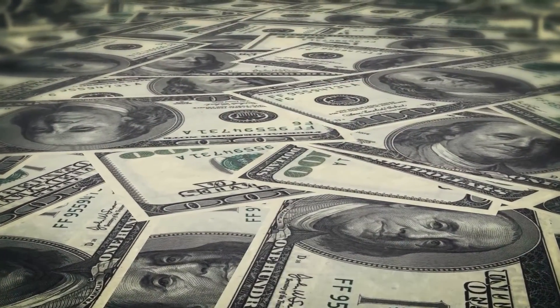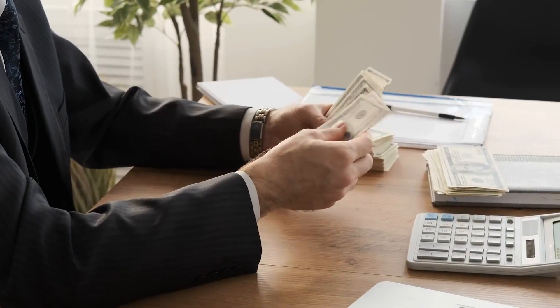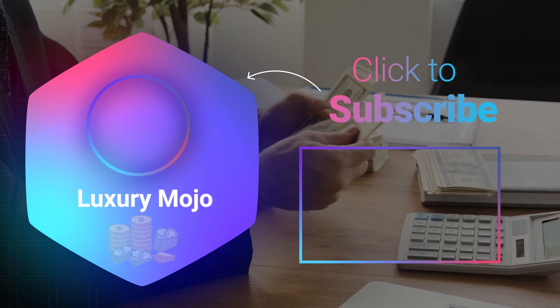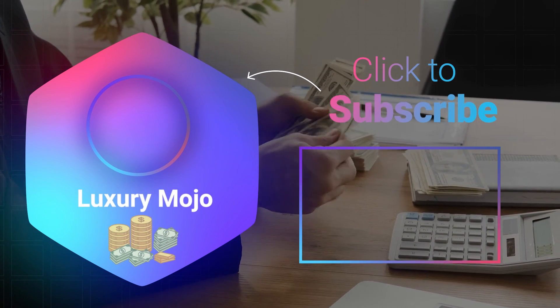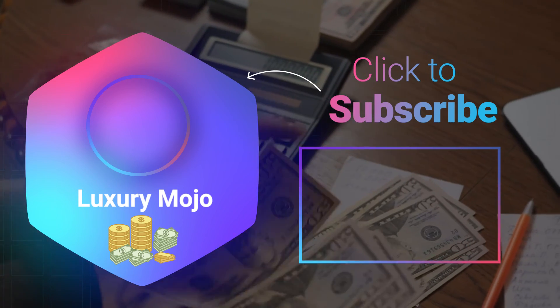So those were the best money management apps of 2021, which will help you track your expenses and manage your money. We'd love to know which of these apps you think you'll find most useful. If you have anything to add to the list, let us know in the comments. Thank you for spending some time with us — make sure to like and subscribe to Luxury Mojo so you never miss another video.